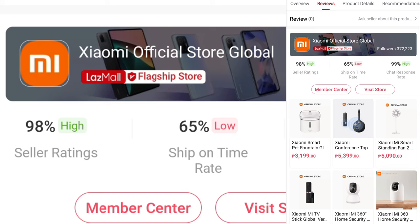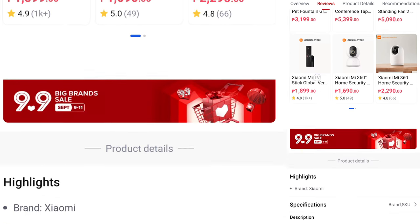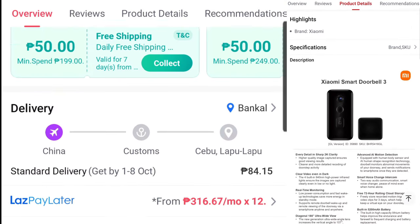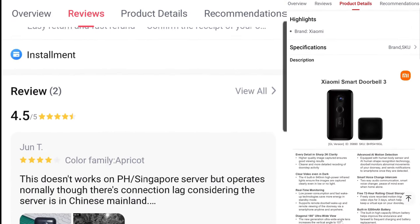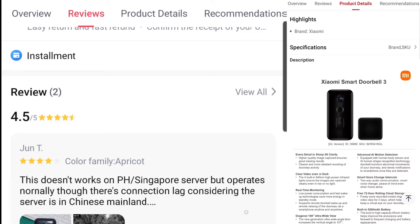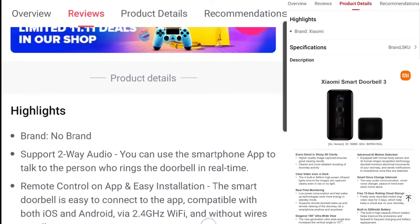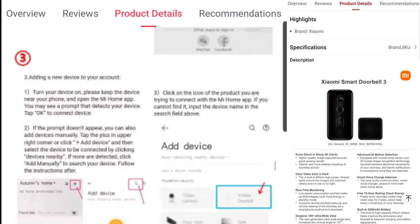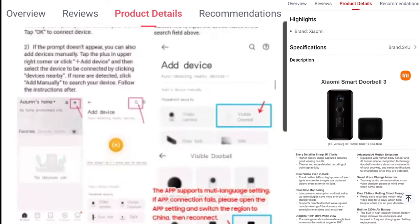I'm emphasizing that because if you're going to buy this item in other online stores — the Chinese online stores, which is what I have done — they're also selling Doorbell 3, but the problem is you don't know if those are global or Chinese version, because most Chinese online stores don't say it is Chinese version. It's a trick.